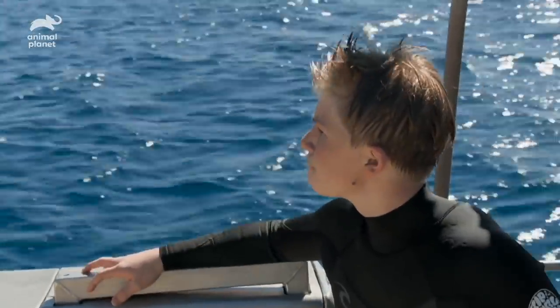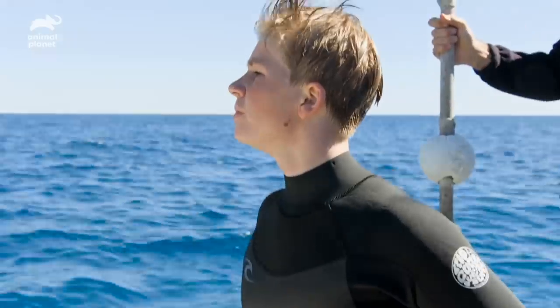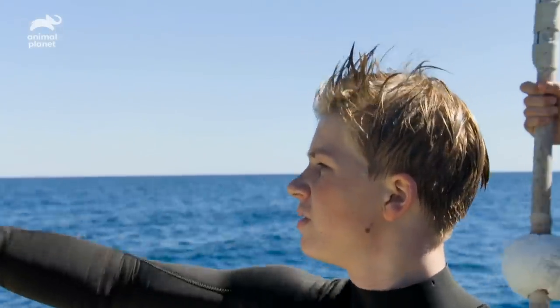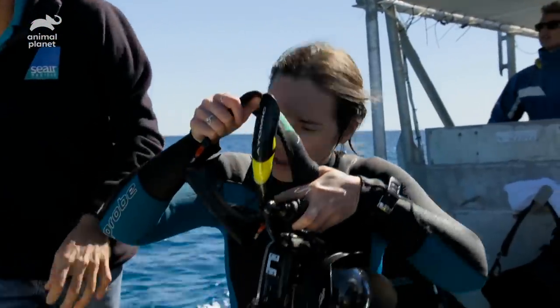I'm on Lady Elliot Island on the Great Barrier Reef with the amazing Project Manta team tracking down these huge oceanic animals. We've just attached an acoustic tracker to one of these guys and now we've located some mantas. We're not exactly sure how many there are, but it looks like there's more than one. Everyone's ready to get in the water.